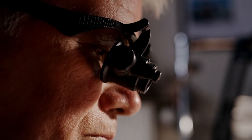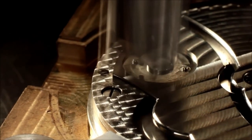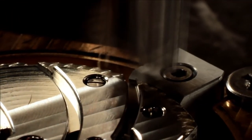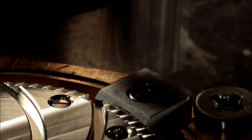Geneva Stripes. At Patek Philippe, this process is very personal for the craftsmen, who start by cutting their own wooden tools. The tool is attached to the grinding wheel, coated with abrasive, and repeatedly pressed on the component — barely touching it — removing a small amount of material and producing a calm wave pattern.